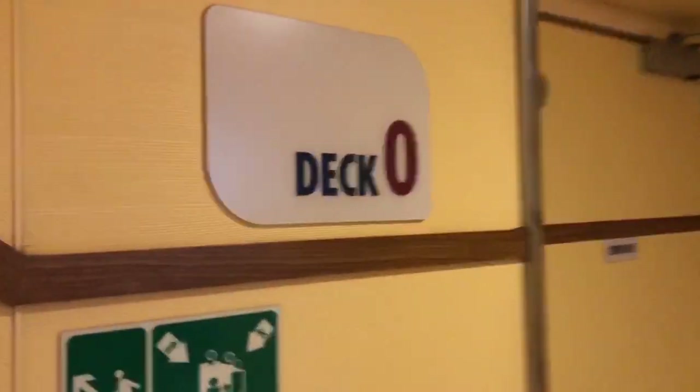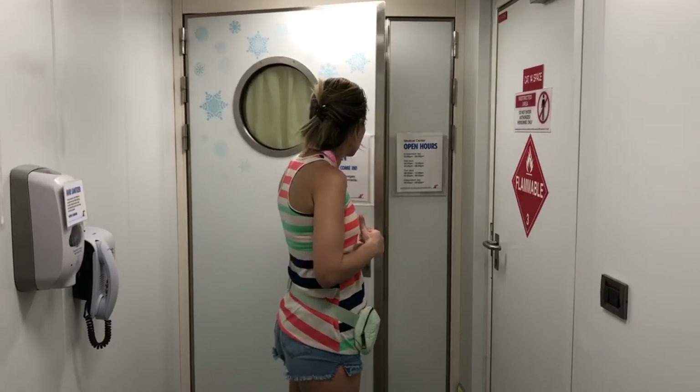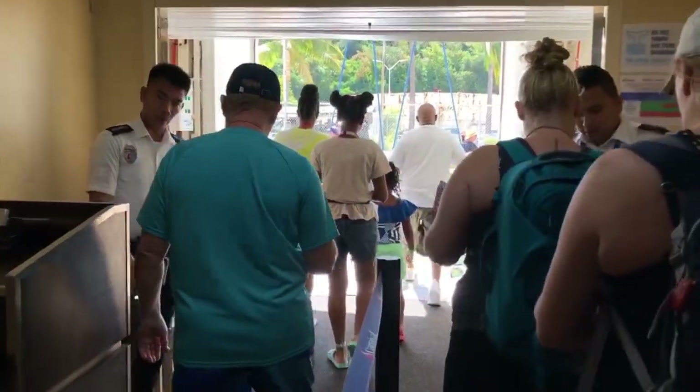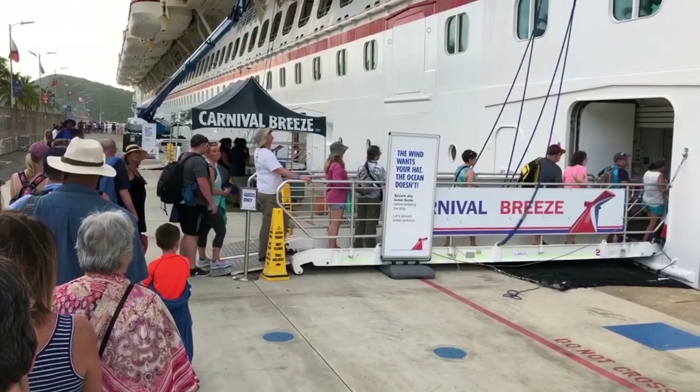We're going to start with Deck Zero. Deck Zero has the medical center, so if you're having an emergency or you need to get help, go down to Deck Zero. The other thing they have is the gangway, which is used when you're embarking or disembarking from the ship, like when you go to a port and you leave or enter the ship.